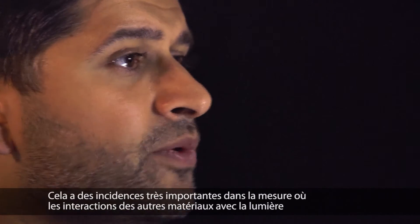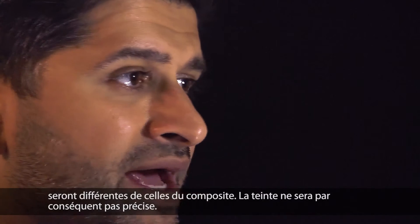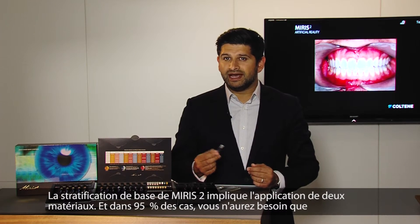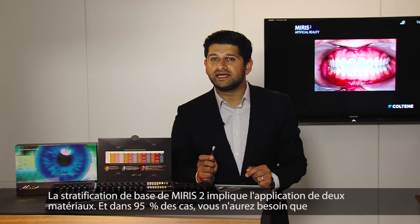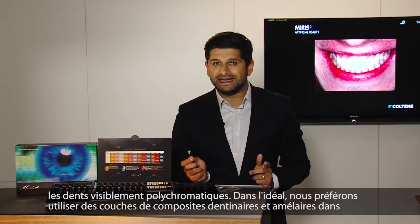This has very important implications, as other materials will interact with light differently to composite, and hence the shade will not be accurate. The basic layering of Myris involves the application of two materials, and in 95% of cases you will only need a single dentine and a single enamel shade. Only in an obviously polychromatic tooth will more than one shade of each be needed.